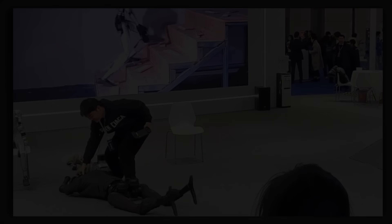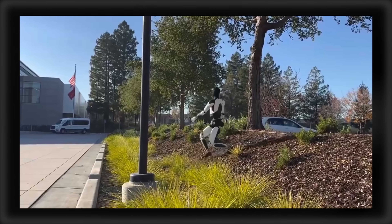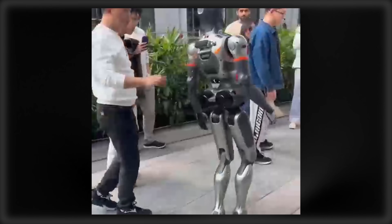These are the top humanoids coming for sale in 2025, but what will they cost to replace humans, and which has the best tech and value?